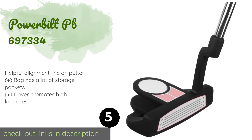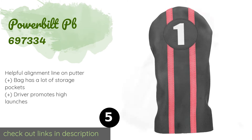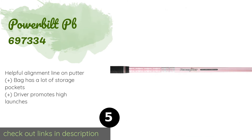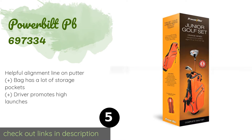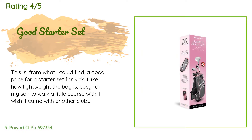The next product is the Powerbuilt PB 697334. It comes in colors that will appeal to both boys and girls, and in left and right-handed options. Sets are available designed for children as young as three and all the way up to 12 years of age. The price is approximately $120.